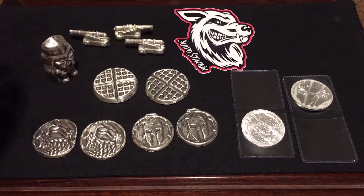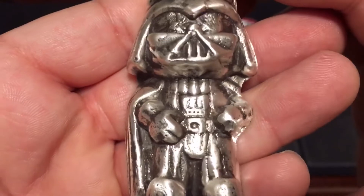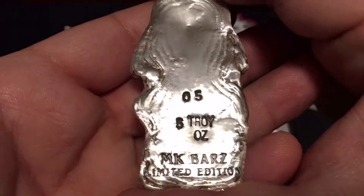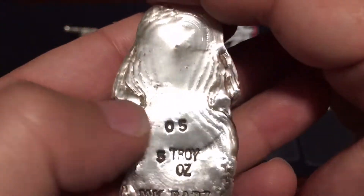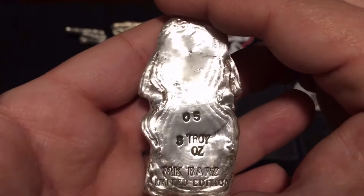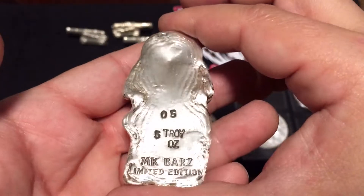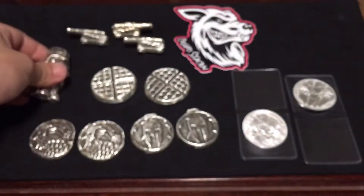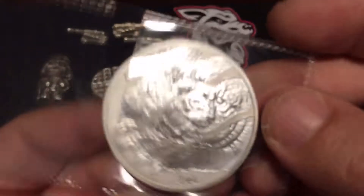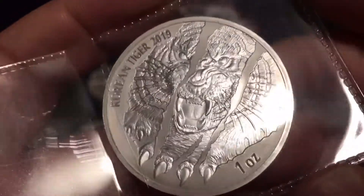Usually when I try to stand stuff up it always falls, but this is really cool — you Star Wars people are gonna like that. This is a five-ounce limited edition, number five. I don't know how many were made or how many are planned to be made, but this is number five. You can see a couple of the ripples in the pour right there. This is super nice — cool little piece, and I only have one so if you want it you better get it.